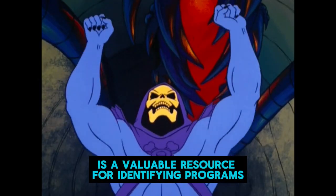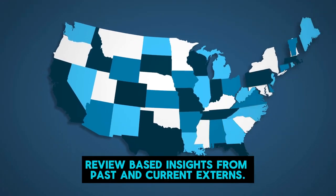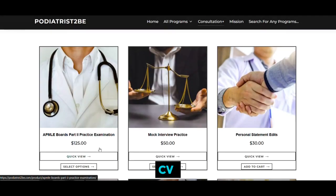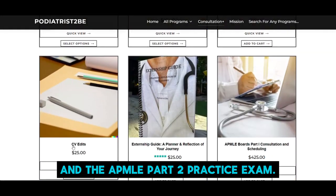Podiatrist B is a valuable resource for identifying programs nationwide, offering review-based insights from past and current externs. They also provide an externship guide and reflection journal, mock interviews, CV and personal statement edits, and the APMLE Part 2 practice exam.